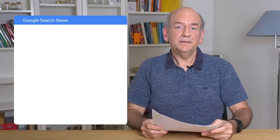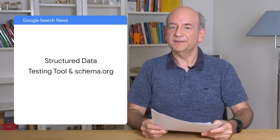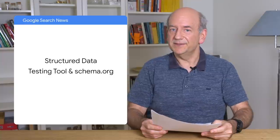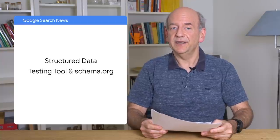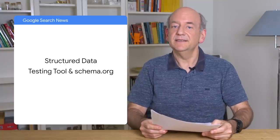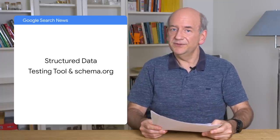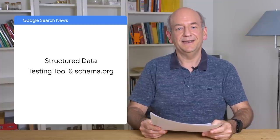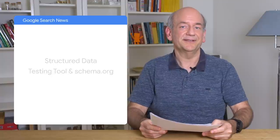Creating awesome content isn't always easy, but it can help you to reach a broader audience. And who knows, maybe get a link or two. And just a short note on news about structured data. As we mentioned in one of the previous episodes, we've decided to deprecate the old structured data testing tool and to focus on the rich results test in Search Console. The good news is that the structured data testing tool isn't going away, but rather finding a new home in the schema.org community.